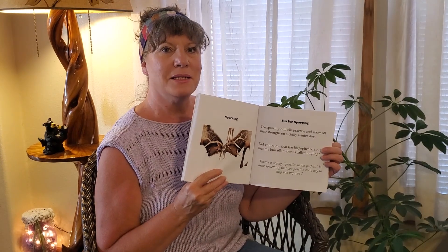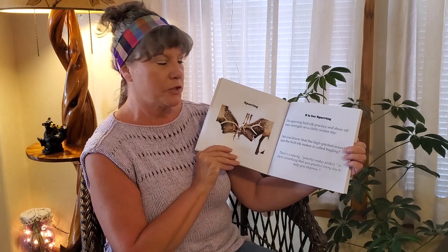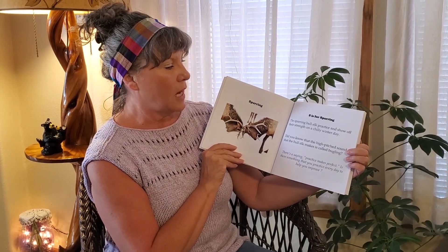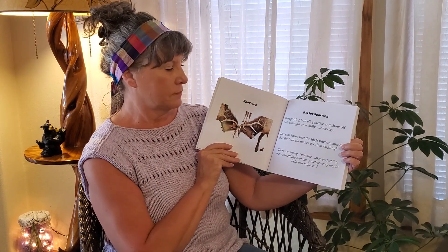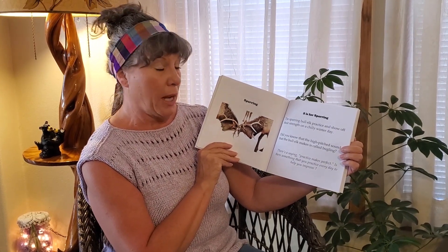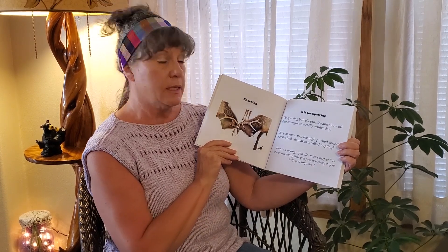Sparring. S is for Sparring. The sparring bull elk practice and show off their strength on a chilly winter day. Did you know that the high-pitched sound that the bull elk makes is called bugling? There's a saying: practice makes perfect. Is there something that you practice every day to help you improve?